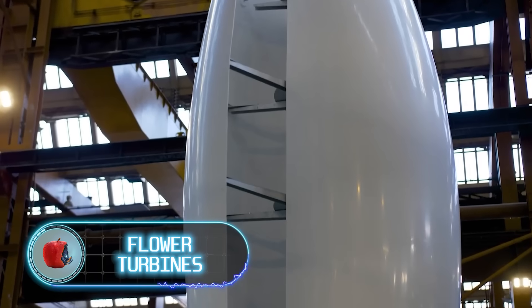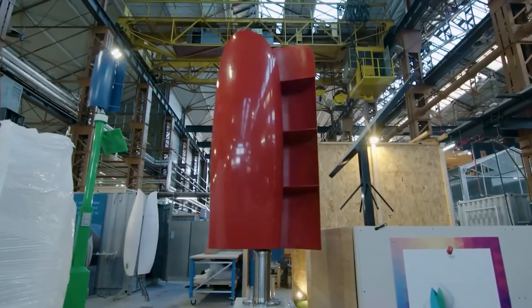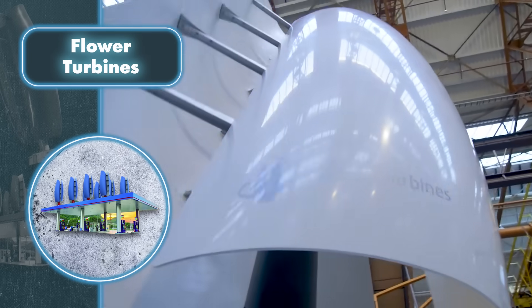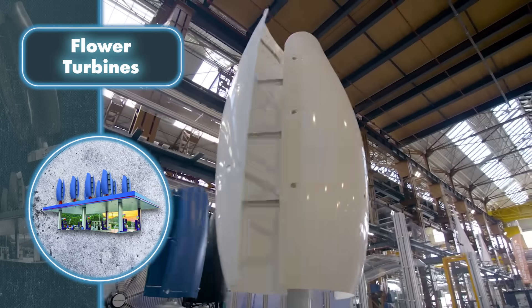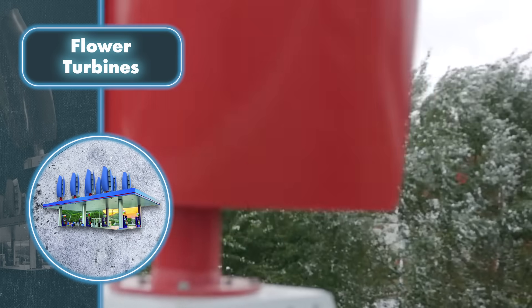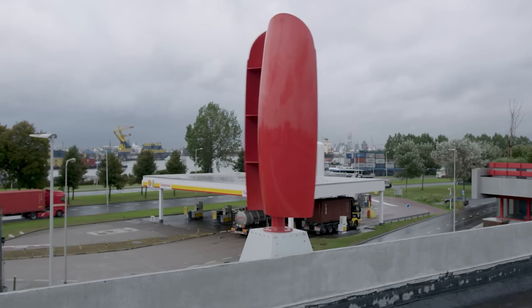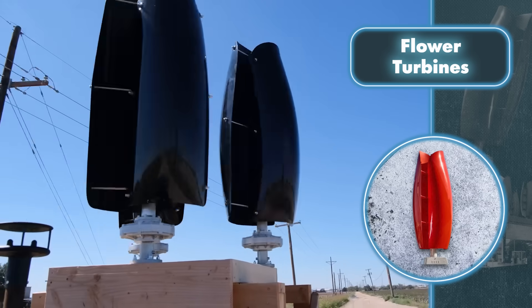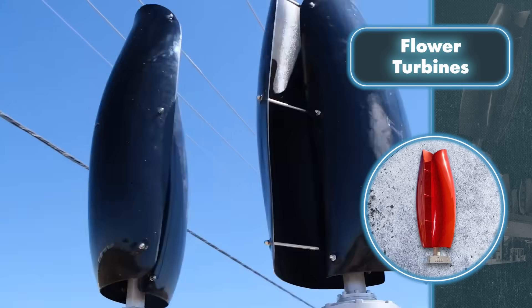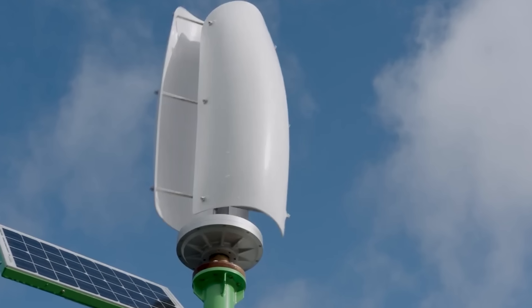Flower Turbines — a metal tulip that harnesses natural wind energy is not just a product of imagination; it's a genuine wind turbine. These flower-inspired wind turbines have various characteristics that distinguish them from conventional turbines. The tulip turbines are super quiet, making them perfect for busy neighborhoods or standalone houses. They also outperform regular wind turbines because they kick into gear at a low wind speed of around two miles per hour, while traditional ones need about seven miles per hour to get going.